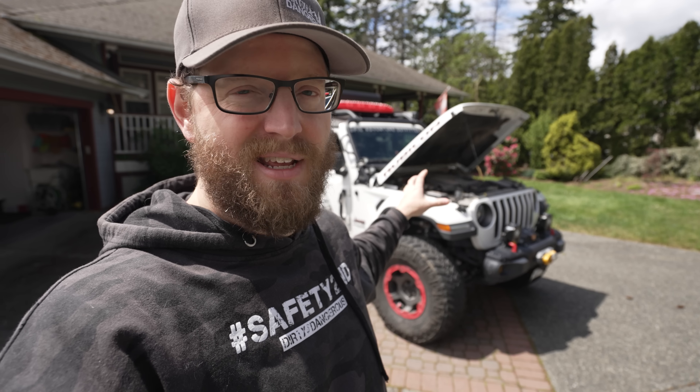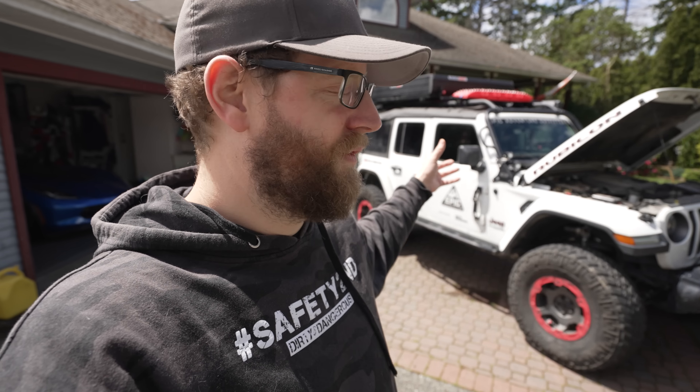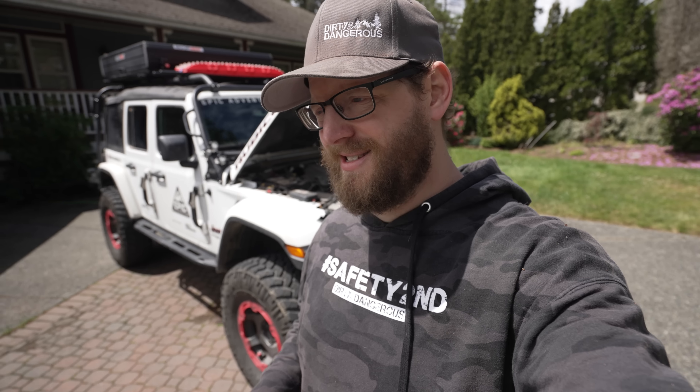A lot of people ask diesel vs. 4xe. My take: if you do a lot of highway driving, the eco diesel is the most fuel-efficient Wrangler or Gladiator you can get. If you do mostly city driving, can plug in nightly, and want a Wrangler, the 4xe is a solid option. But on the highway the 4xe loses range quickly — once the batteries are gone you're running a two-liter motor with a smaller fuel tank due to battery packaging.